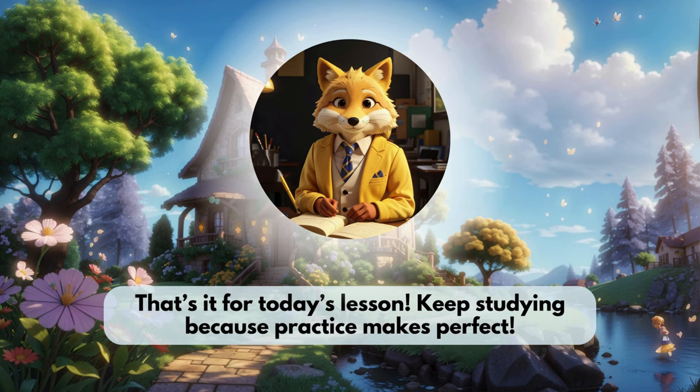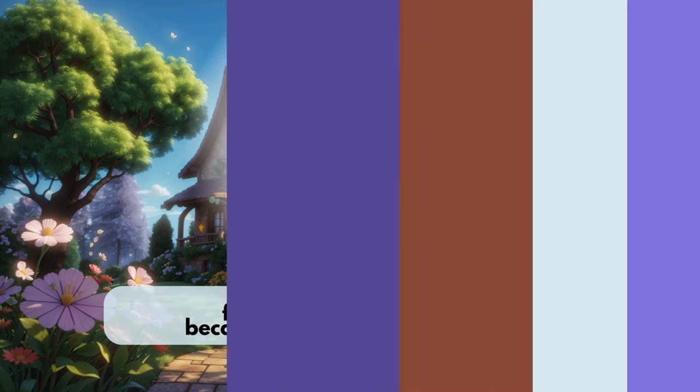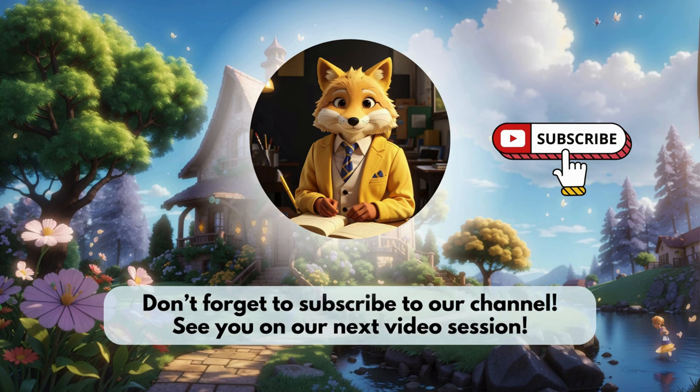That's it for today's lesson. Keep studying because practice makes perfect. Don't forget to subscribe to our channel. See you on our next video session.